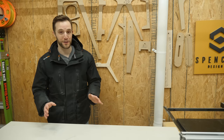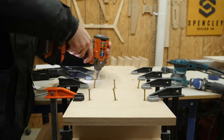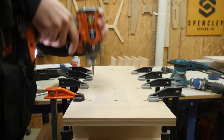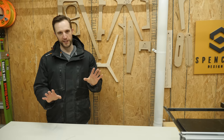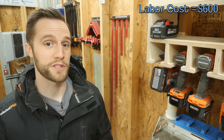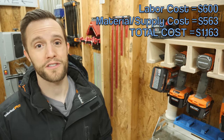Now, if you really wanted to, you could go into absolutely every detail about every brad nail, every screw, every ounce of glue that you use on a project. But to be honest with you, it's really not necessary — it's typically not going to affect your price very much, and I'll actually show you where to cover those costs later. However, if you do use 10 boxes of screws on a project, you're probably going to want to include that cost. But if it's four screws, don't worry about it. So now that you know your total labor costs of $600 and your total material costs of $563, that tells you that your total costs are $1,163.